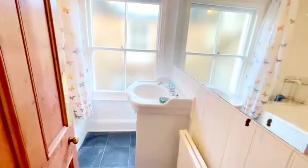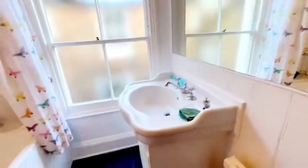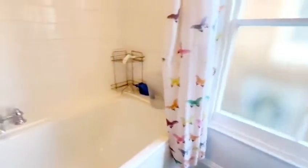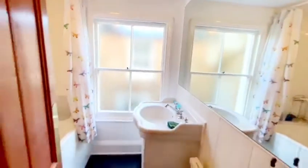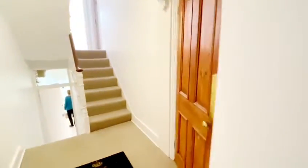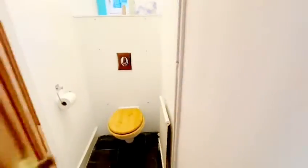As you go on you've got the bathroom. You've got a large mirror against the wall, a vanity unit, a tiled bath and shower, and also a frosted sash window in the bathroom. Next to that you do have a separate WC toilet.